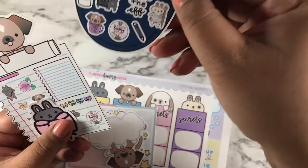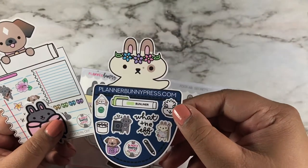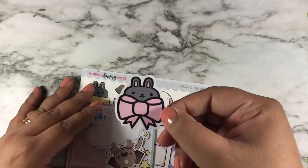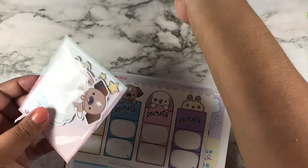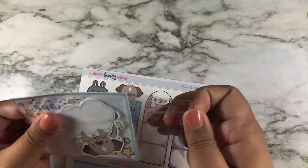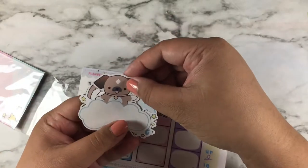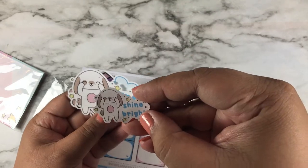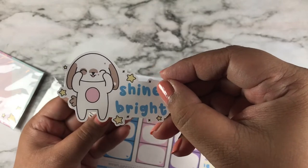Let me show you the freebies first. Here is the freebie — here is Angus the bunny. Here are die-cuts — I didn't open this yet. This is part of the anniversary box, which is called Shine Bright. Here's a little sticker, and here is the bigger one.